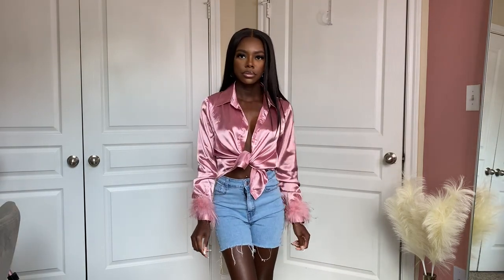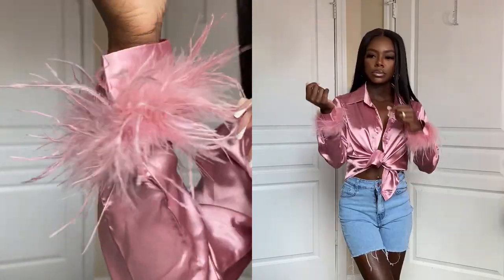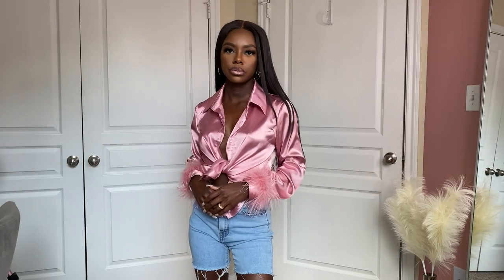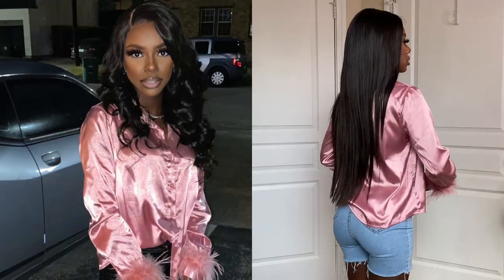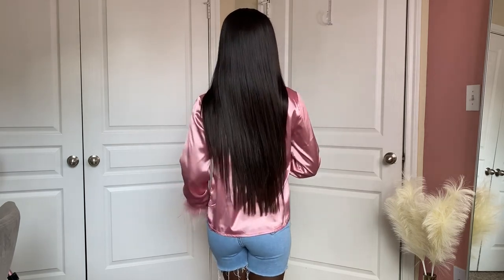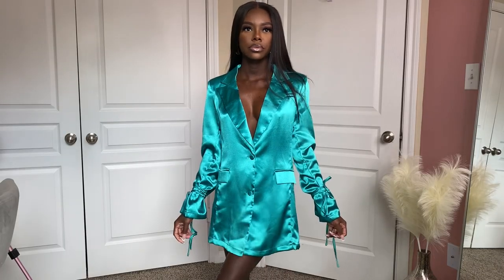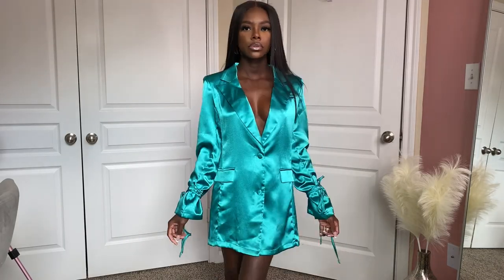Everyone loved this top when I wore it — I paired it with my black leather pants. It's a regular silk blouse with cute feather detailing on the wrists, and I love it. I'd definitely get it in other colors. I got it in extra small but I wouldn't mind sizing up since I like some tops a little oversized.